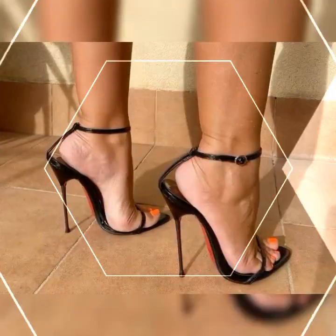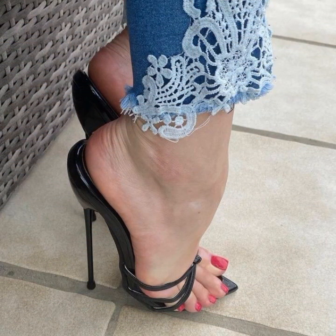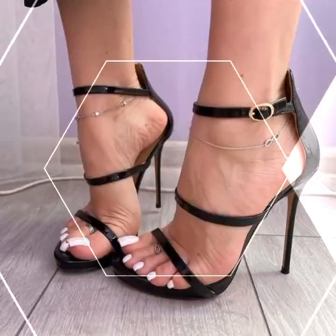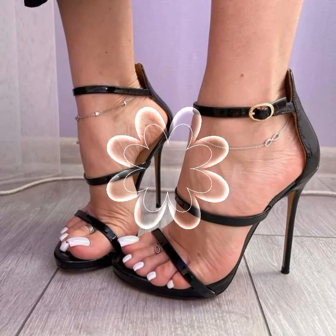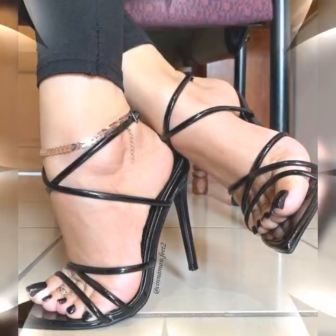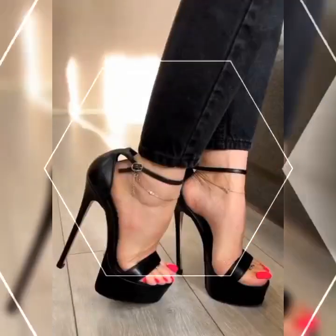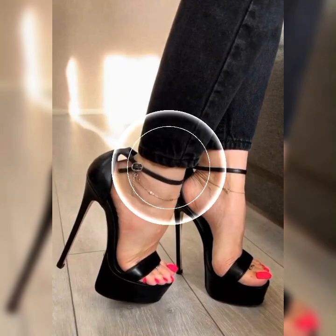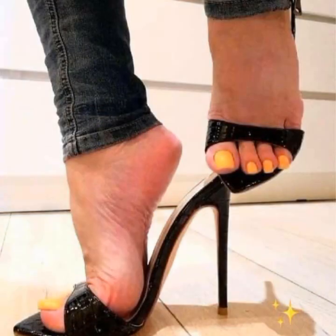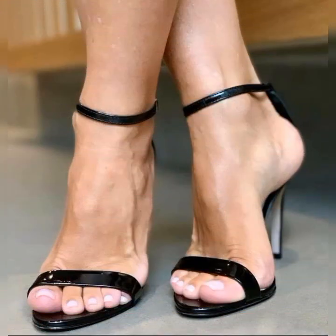Let's get started. In 2024, high heel sandals have undergone a stunning transformation. Designers have pushed the boundaries with unique and eye-catching designs — from intricate cutouts to bold embellishments, these sandals are all about making a statement. One of the standout features of high heel sandals in 2024 is the explosion of colors.